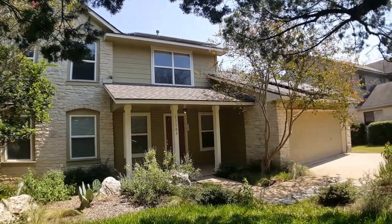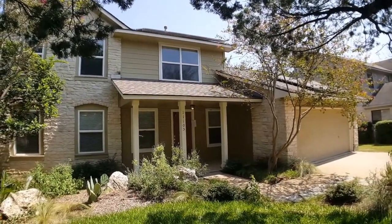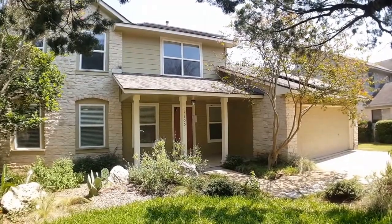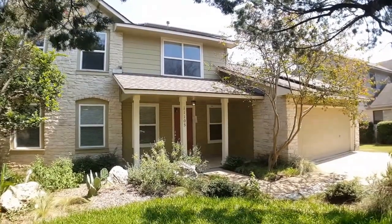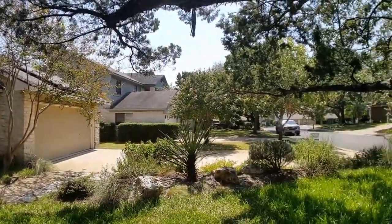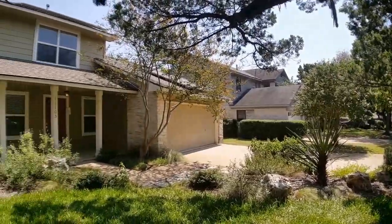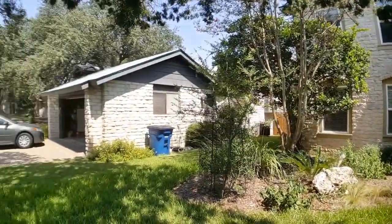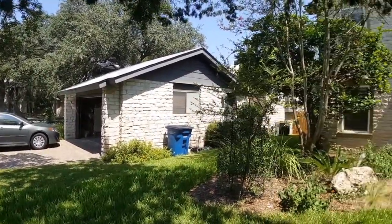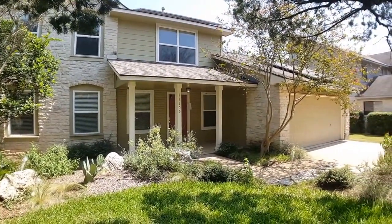Hello. Today we're doing a video walkthrough for 1105 Airy Cove. This is an extensively remodeled three-bedroom two-and-a-half bathroom home. It's beautiful inside. Just give you a little view of the neighborhood. Very quiet neighborhood, really close to everything. I will resume when I am inside.